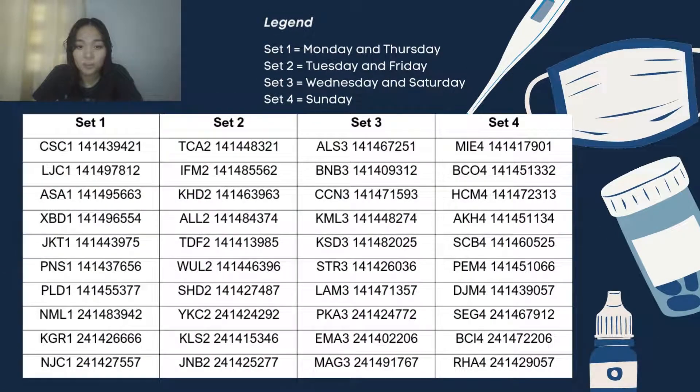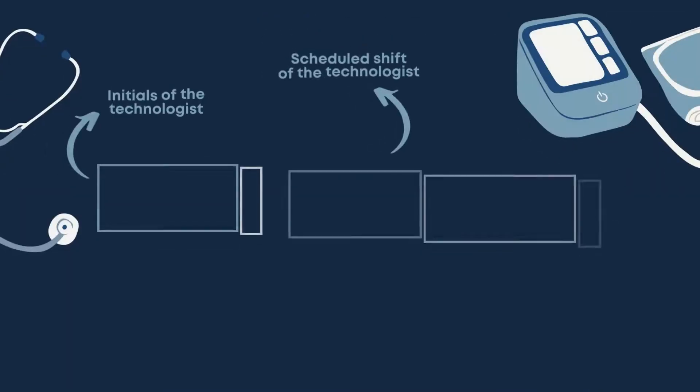This is a table that contains the barcode for each set of 10 radiographers. The sets represent what day of the week they are scheduled for duty: Set 1 for Monday and Thursday, Set 2 for Tuesday and Friday, Set 3 for Wednesday and Saturday, and the remaining day, Sunday, is allotted for Set 4. Here's an example.